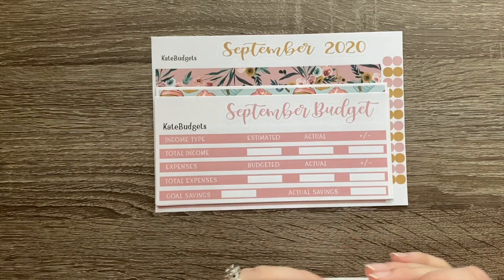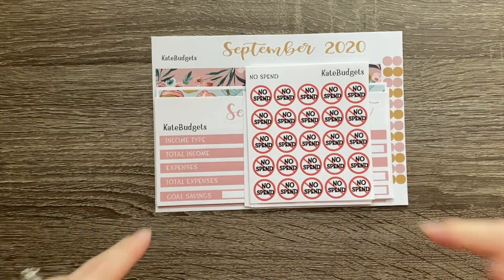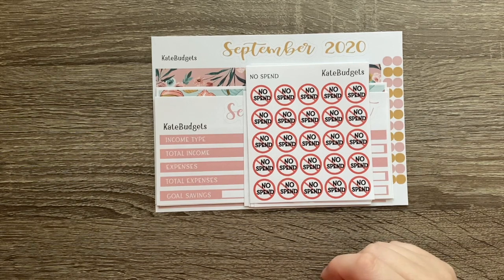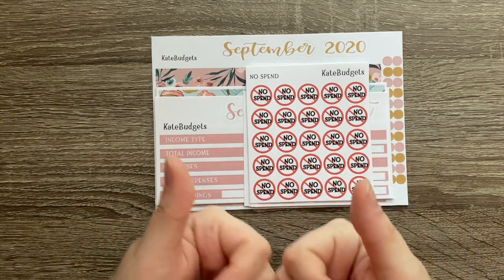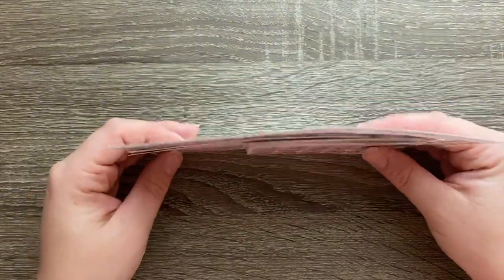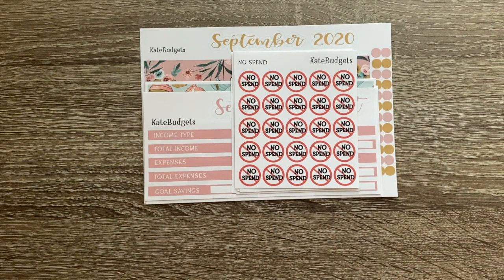She also wanted me to give you guys a coupon code in case you want to order something for September or October. I'll have it on screen and in the description box below — it's just my name and then 10, so it's 'michaela10,' and that will get you 10% off your order. If you have any questions, leave them in the comments below or DM me on Instagram and I'll do my best to answer or pass it along to Kate. I hope you enjoyed the video — give it a thumbs up and hit subscribe. Also hit the notification bell so you'll be notified on Thursday when I post my September budget setup with all these stickers. Happy Tuesday, and I'll catch you guys on Thursday!